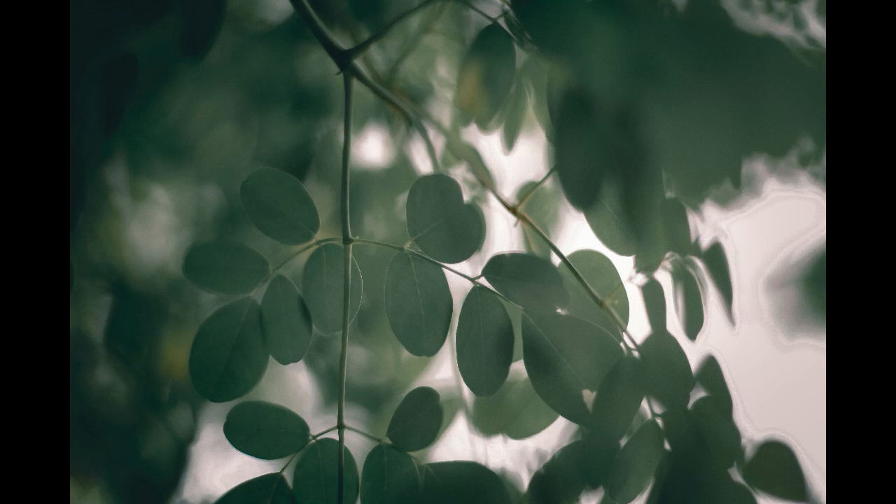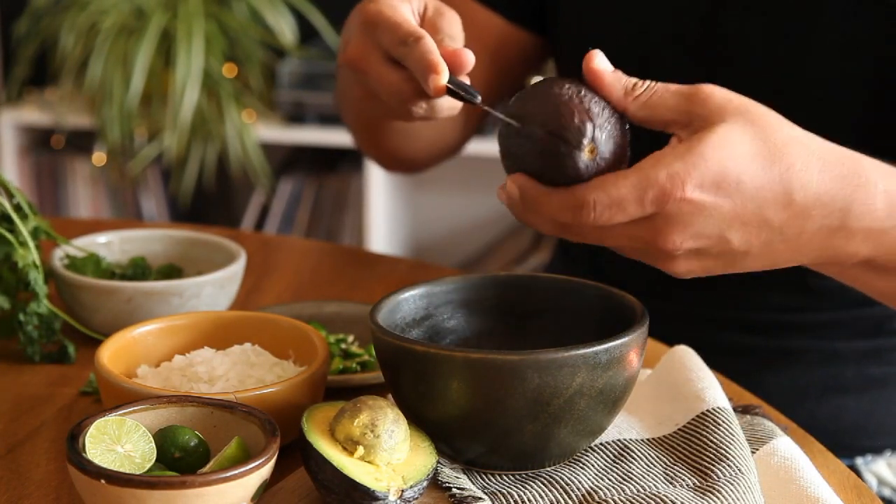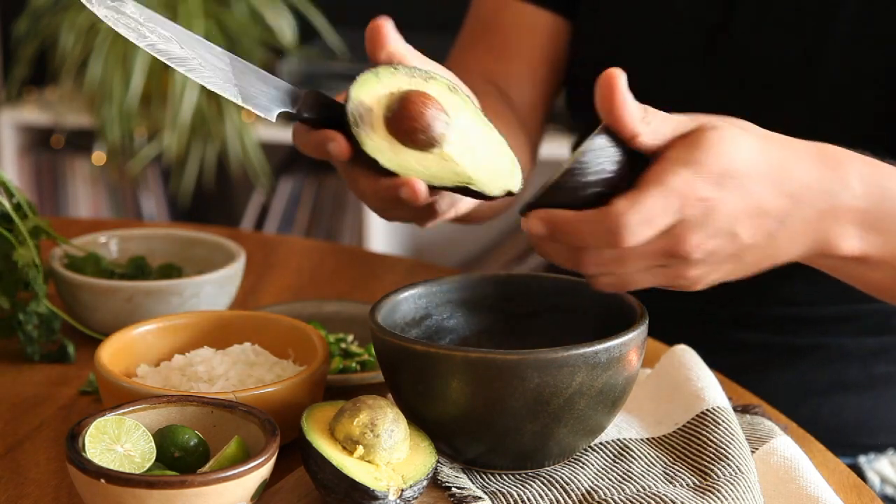Some potential adverse effects of taking moringa include: because of the alkaloids in the plant, blood pressure is reduced and heart rate is slowed. Moringa bark induces uterine contractions. A compound extracted from roasted moringa seeds causes cell mutations and obstacles to fertility.